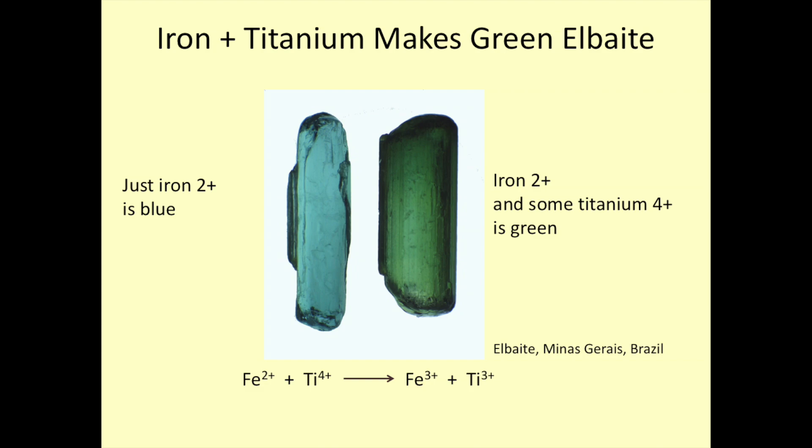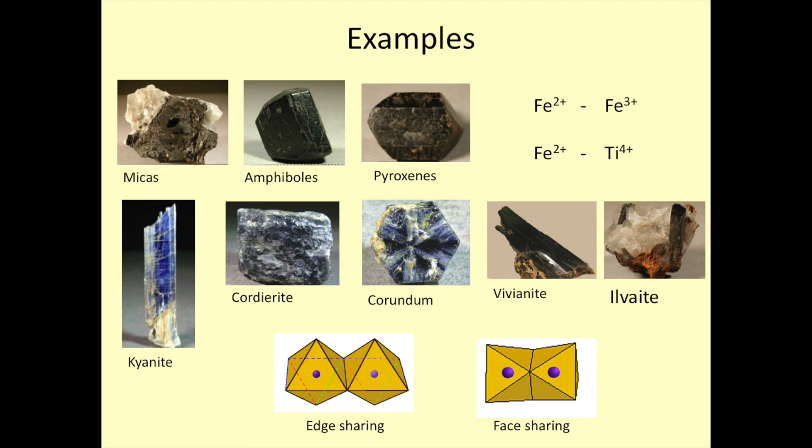This charge transfer process is probably the most important process causing color in common rocks. Granites, basalts — all of them owe their dark color, when you see dark minerals, to this process between iron interacting with iron, or iron interacting with titanium. All the dark micas, the amphiboles, the pyroxenes are dominated by this interaction. Iolite, cordierite, corundum, and many other minerals are, again, colored by low concentrations of these things. The exact color depends upon the structure — whether we share edges with two oxygens between the metal atoms, or faces with three shared oxygens — that modifies the color between greens and blues.